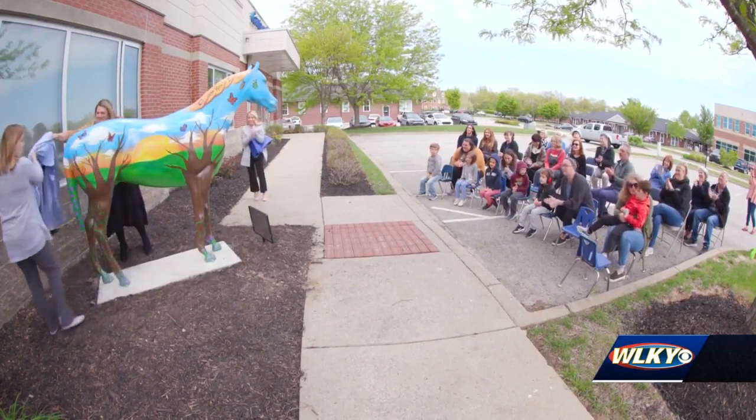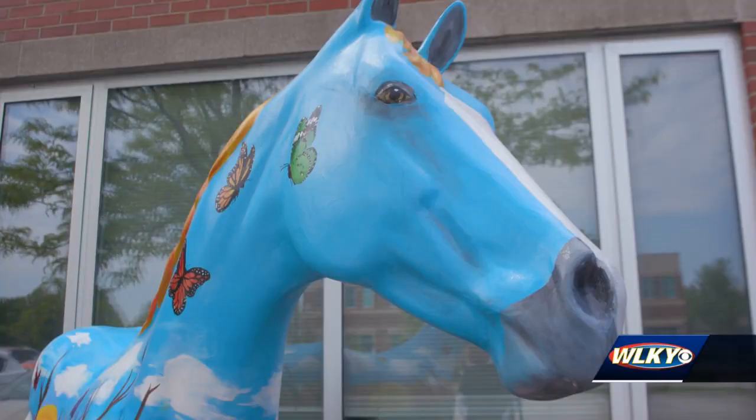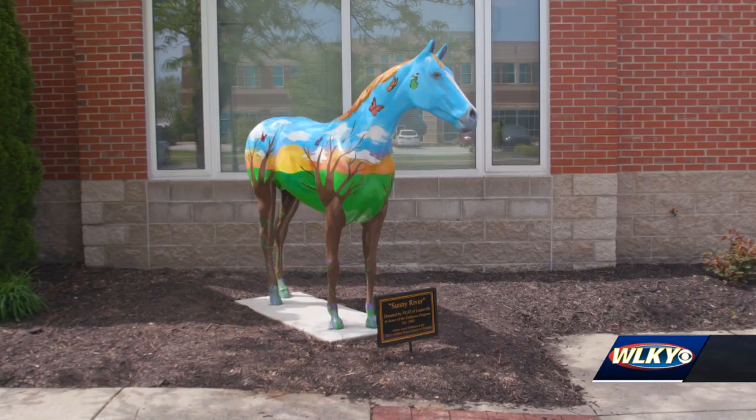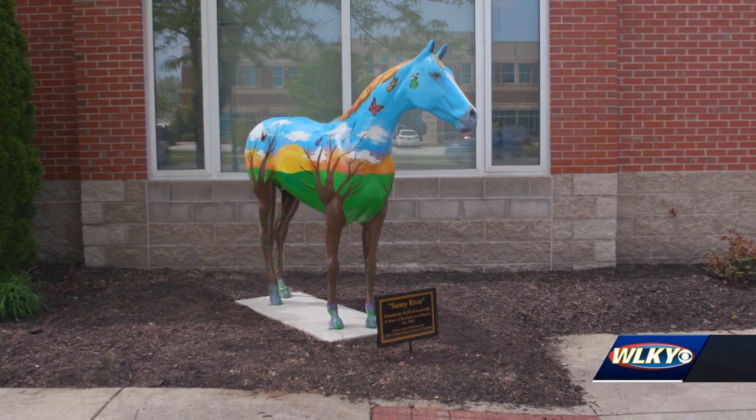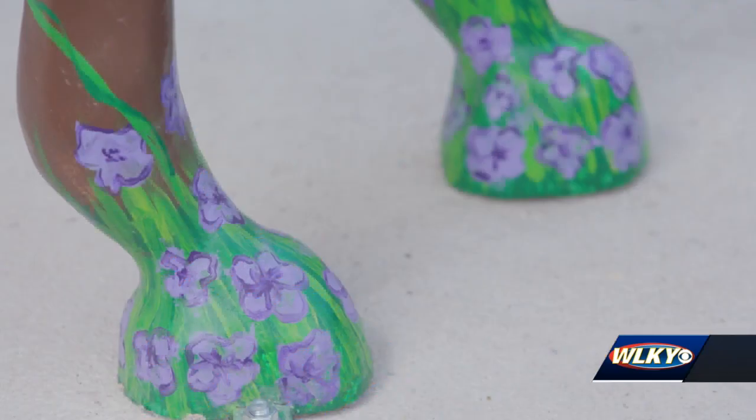Nicknamed the Puzzle Horse, it's part of Louisville's Sidewalk Derby. The Gallapalooza was originally donated by Vincenzos to the organization Families for Effective Autism Treatment, or Feet of Louisville. It's one of more than 500 fiberglass statues placed around Louisville since 2003.